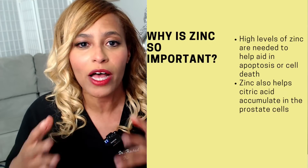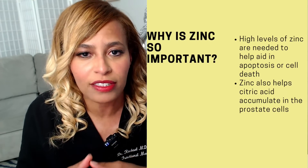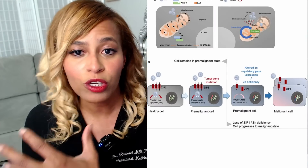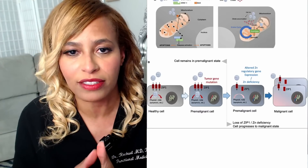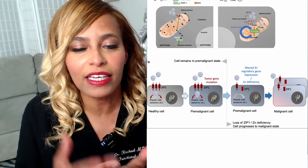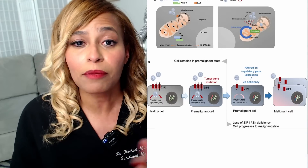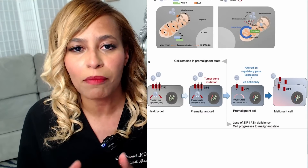Zinc also helps citric acid accumulate in the prostate cells, which is an important part of mitochondrial function — the mitochondria being the powerhouse of the cell. If you've lived past 35 and are experiencing erectile issues, pain when ejaculating, a weak or delayed stream, or trouble fully emptying the bladder, these could potentially be prostate issues. You'll want to see your doctor for a prostate exam — not just a PSA blood draw — and also think about natural ways to address this.